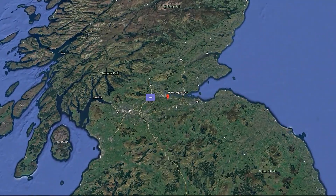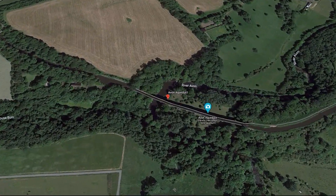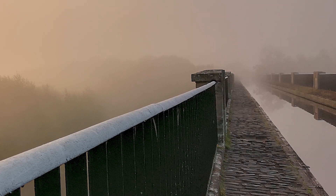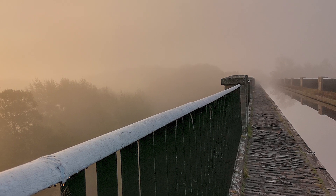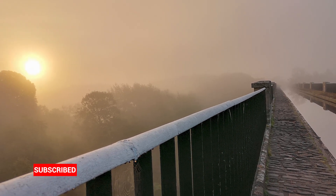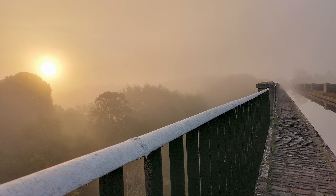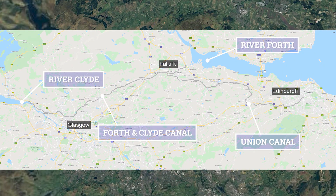Placed on the border of West Lothian and Falkirk districts near Whitecross, the Georgian Category A listed Avon Aqueduct is the longest and tallest aqueduct in Scotland, and the second longest in Britain after the Pontcysyllte Aqueduct in Wales.